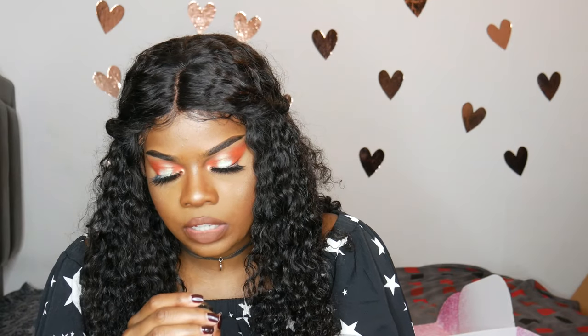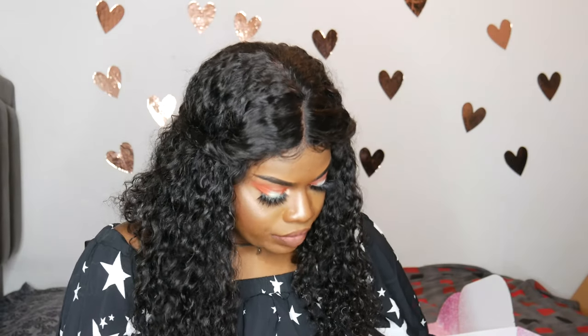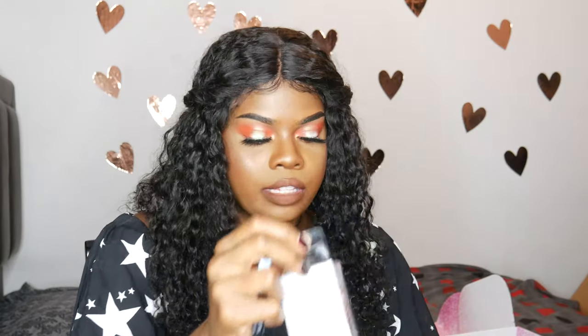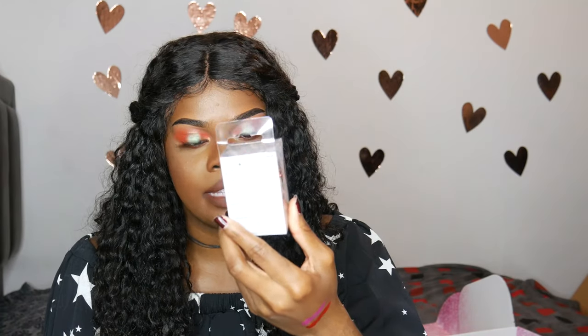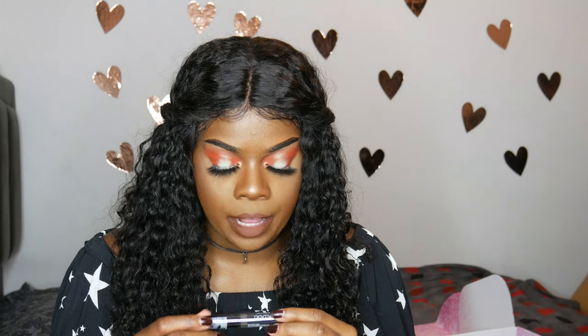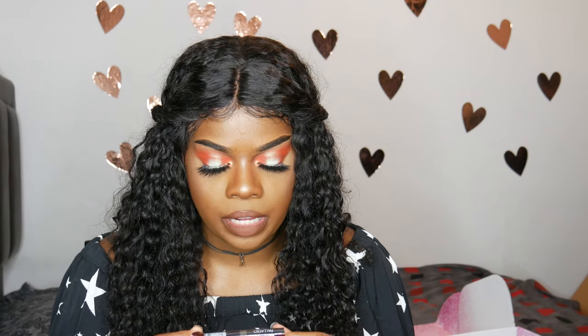They also sent over some nail polish from China Glaze called 'Merry Whatever,' which is really pretty. And this beauty sponge and holder — I'm hyped about this because I have beauty sponges but they're usually just sitting on my desk, which isn't cute or sanitary. This will help a lot and it comes with a sponge inside. Also a Palladio Brow Obsessed medium to dark brow fiber mascara. What's funny is I've been looking for a brow gel, so this came at the perfect time.